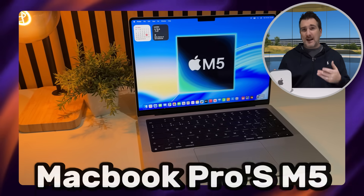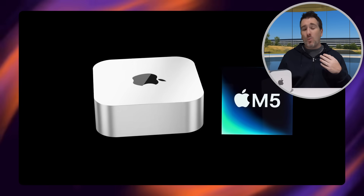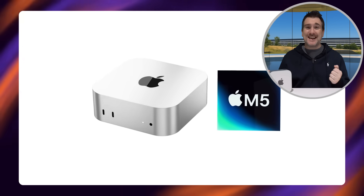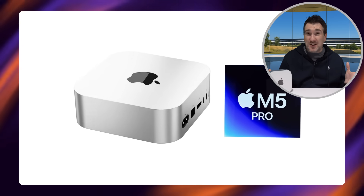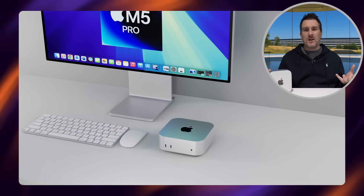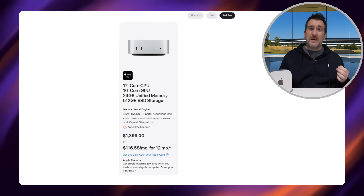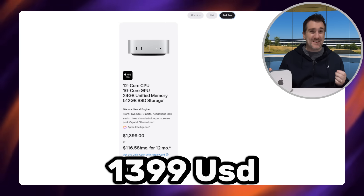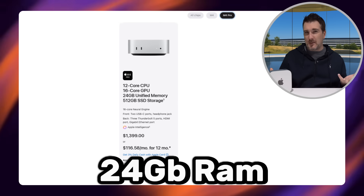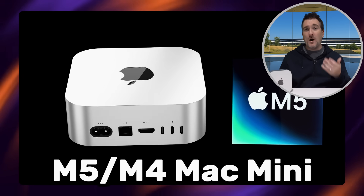For pricing, based on what we saw with the iPad Pros, MacBook Pros with M5, and even Vision Pro — where Apple just got a new chip without increasing the price — the baseline M5 Mac Mini is probably going to stay at $599 US. For the M5 Pro, the binned-down version with the 14-core CPU and around an 18-core GPU is probably going to stay the same price as the current M4 Pro — around $1,399 US — which gives you 24GB of RAM and 512GB of storage.